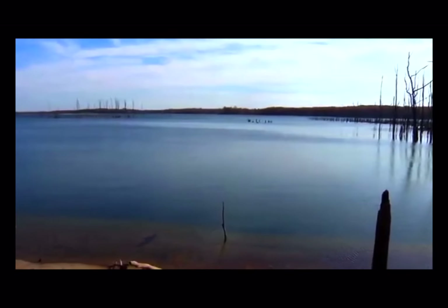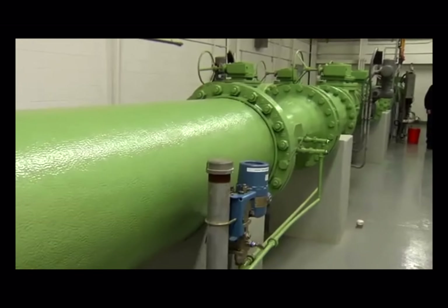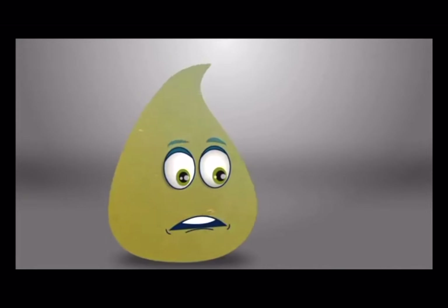Pumps draw raw water from reservoirs, lakes, rivers, streams, wells, or underground aquifers. Water travels by pipeline from the pumping station to the treatment facility. The first step in the cleaning process removes sediment and particles from the water with the help of coagulants.